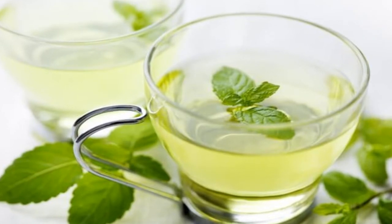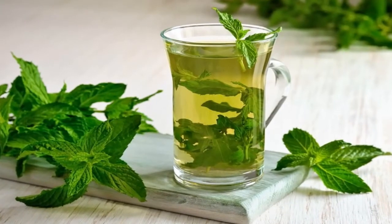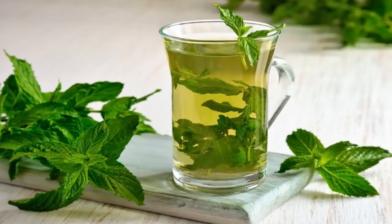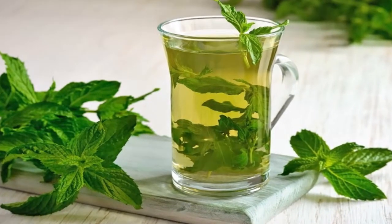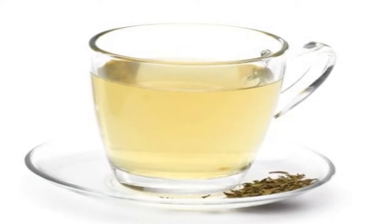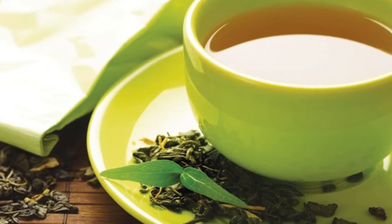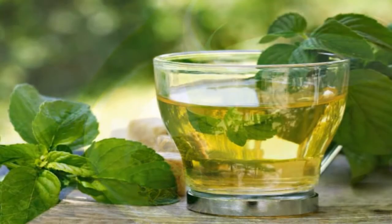5. Mint infusion. Mint is an anti-inflammatory plant that reduces feelings of fullness, nausea, cramps, and gases accumulated in the intestines. 6. Cumin infusion. This natural drink releases excess gases accumulated in the body and reduces stomach nerves.